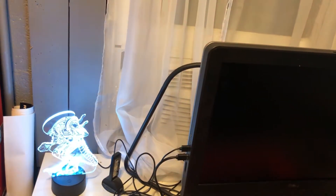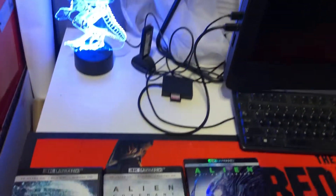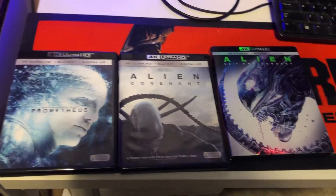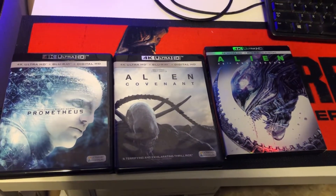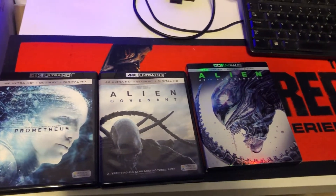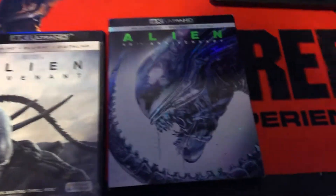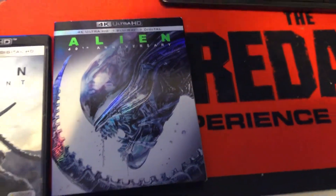And tomorrow is Alien Day 426 — that's because it's April 26th, and also LV-426 is the planet that they land on. And here are my first three movies for tomorrow: Prometheus, Alien Covenant, and Alien in 4K. I just got Alien in 4K and I haven't watched it yet, because I was waiting for Alien Day.